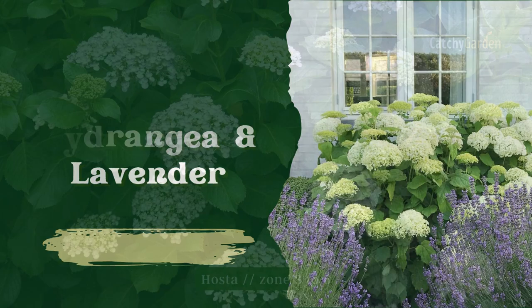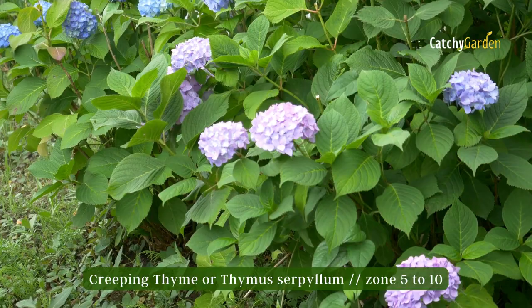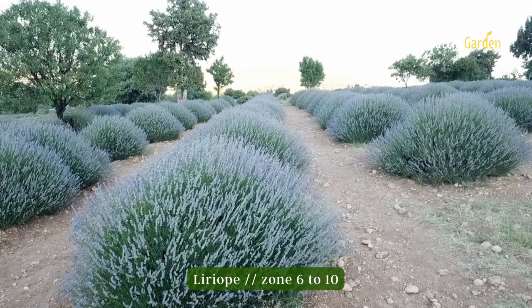Number eleven: Hydrangea and Lavender. Without further discussion, I can assure you that Lavender and Hydrangea will be featured on this list.